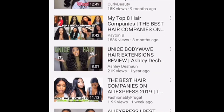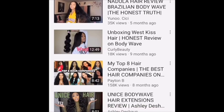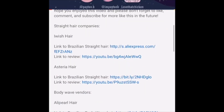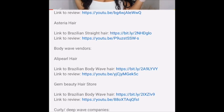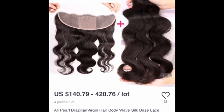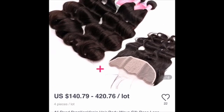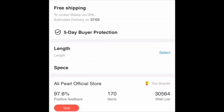Cancel that hair. Now I'm gonna go back to her bio and see what else is there. I clicked on Ali Pearl Hair. This is just an example — you know, I just have to do a lot of research.